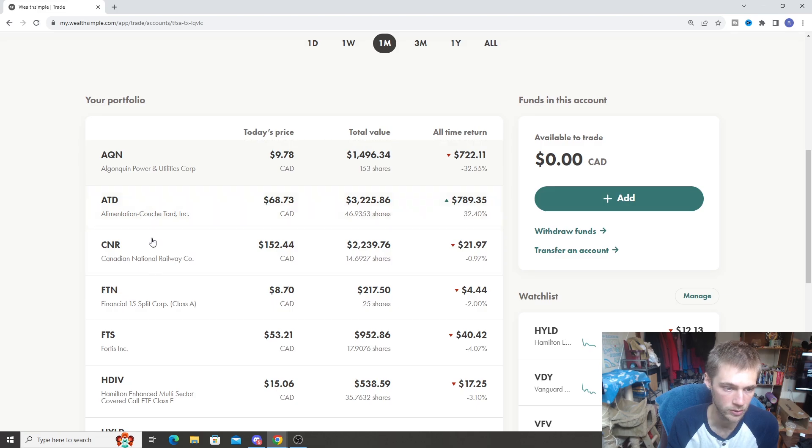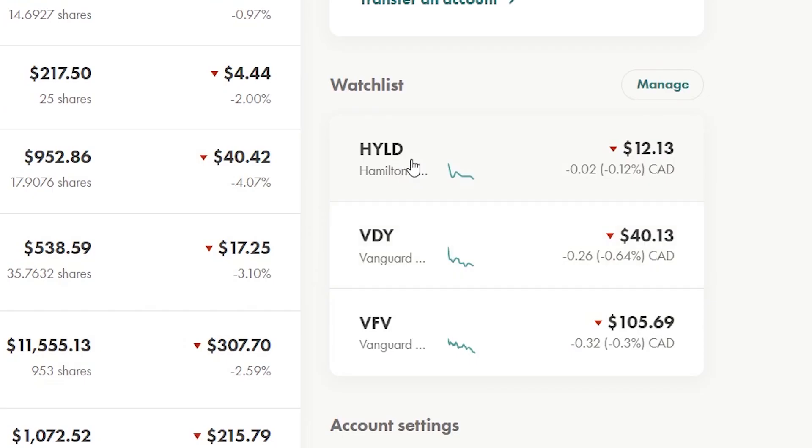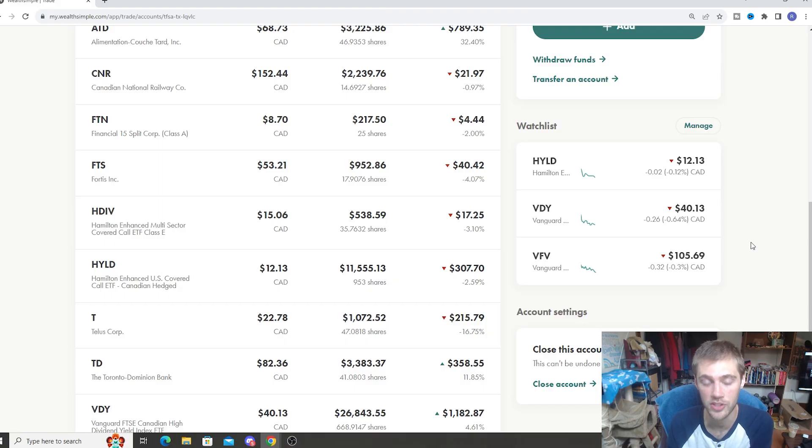Then we have the classic dividend stocks like CNR, ATD which has done really well for me, and AQI as well — another stock that's been hit pretty hard. If you look at the watch list, even today — it's Tuesday at the time I'm recording this — the markets are down quite a bit. Nonetheless, it always presents a good buying opportunity. So even though the market's down, there's nothing to worry about.